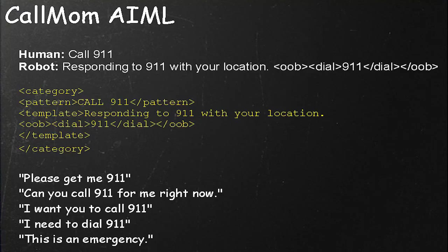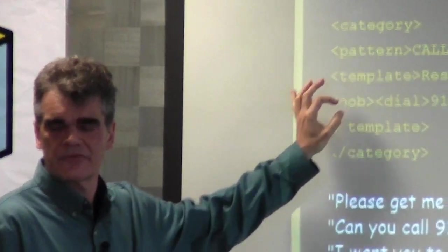Here's a simple example of what that looks like in AIML. The human says 'call 911'; the robot responds with 'responding to 911 with your location,' and then there's extra OOB information that says 'dial the phone with the number 911.' That looks like a regular AIML category with an extra group of XML tags related to OOB. And because of AIML's SRAI reductions, it's instantly possible to ask for the same request in many different ways — 'please get me 911,' 'I have an emergency,' and so on — all linking to the same response.